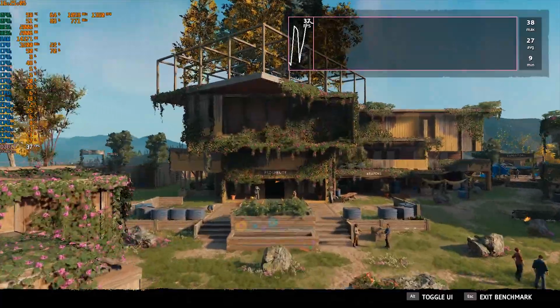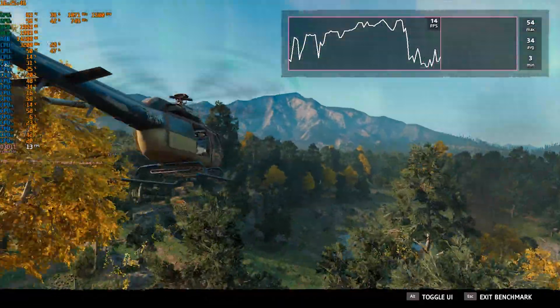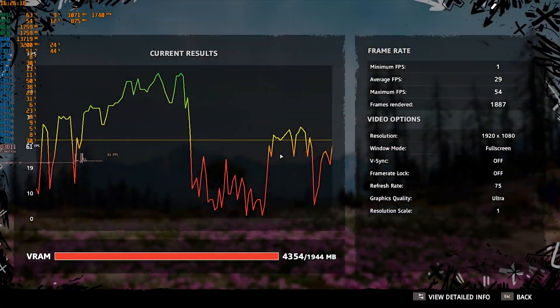In Far Cry New Dawn we noticed a lot of fluctuation in the FPS numbers. So despite the fact that in some scenarios both GPUs are running at full chat, it's still not enough to compensate for an overall fluid experience.